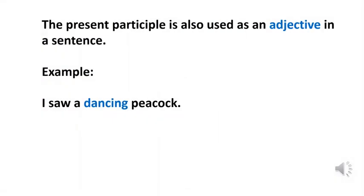The present participle is also used as an adjective in a sentence. Look at the example: I saw a dancing peacock. The word 'dancing' is a present participle form of a verb — it's the -ing form of the verb 'dance'. The word 'dancing' is an adjective in this sentence. When -ing forms of verbs come before nouns, they act as an adjective. So in this sentence, 'dancing' is an adjective.